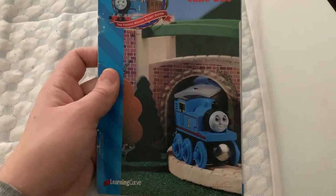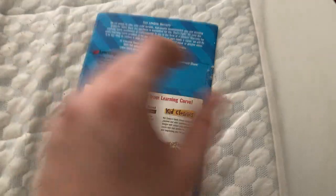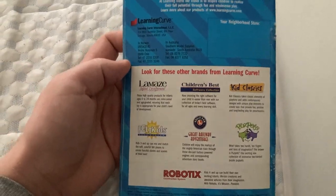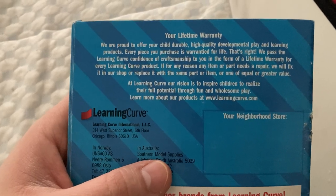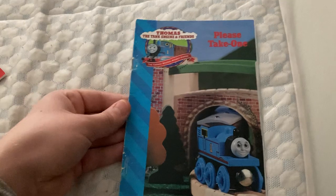It shows Thomas with Andy and Clairville going underneath the suspension bridge, which is awesome. And there's the back. LearningCurve made other toys too that you could buy at the time. And on the top here has a description talking about your lifetime warranty, which I love that about LearningCurve. It's sad they're not around anymore. Rest in peace, LearningCurve.